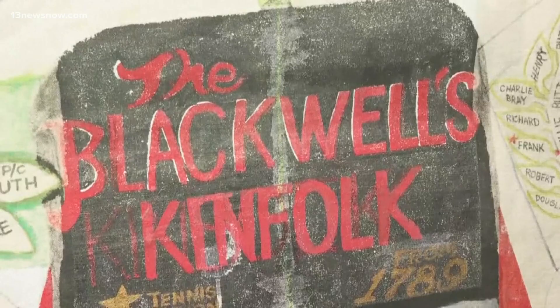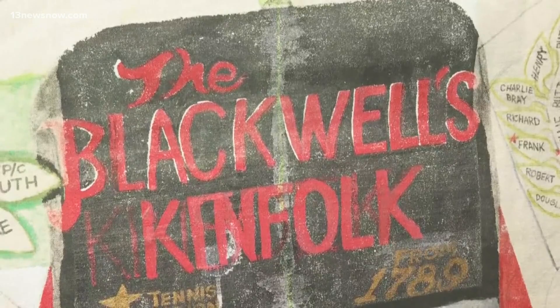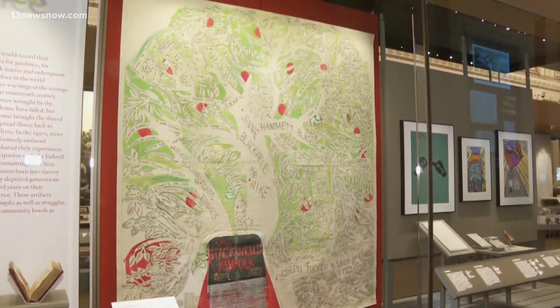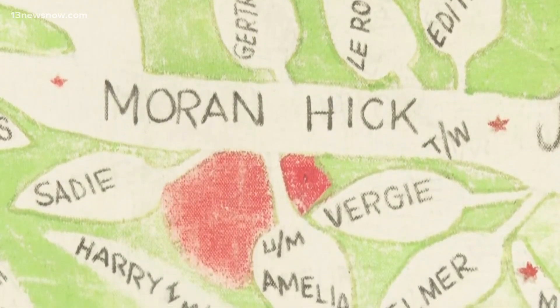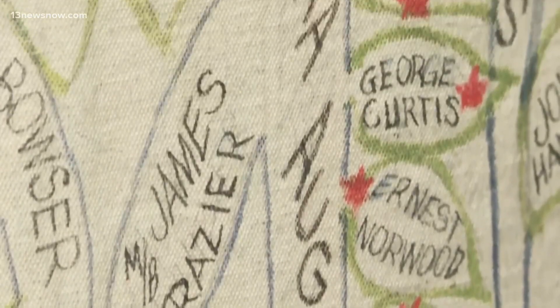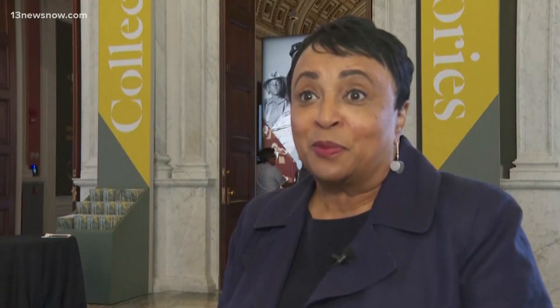But one artifact that is quite profound is the Blackwell's Kinfolk Family Tree. It's a piece of folk art that details the genealogical history of one African-American family from Virginia and features 1,500 names, including tennis legend Arthur Ashe Jr. "We have a wonderful African-American family tree, the largest in the country, so they'll be able to connect with the materials and possibly think about their own creativity and use them."